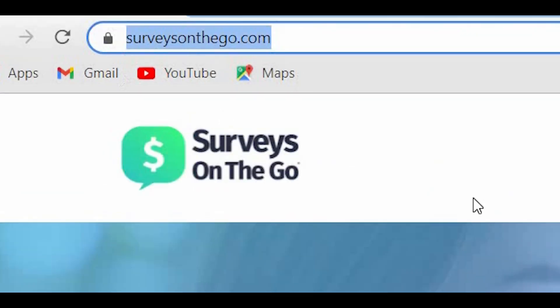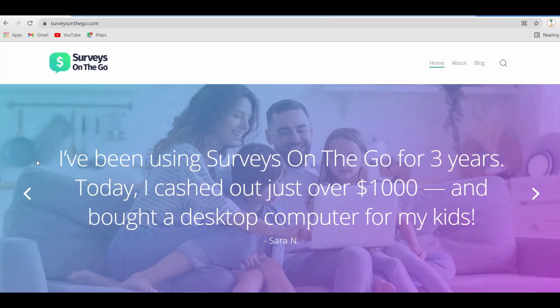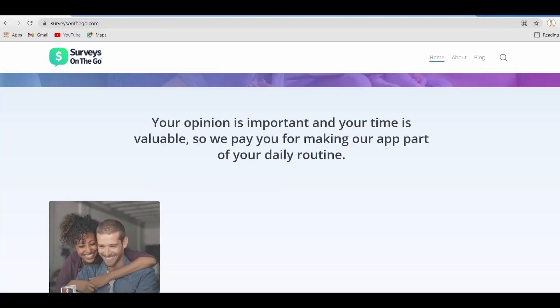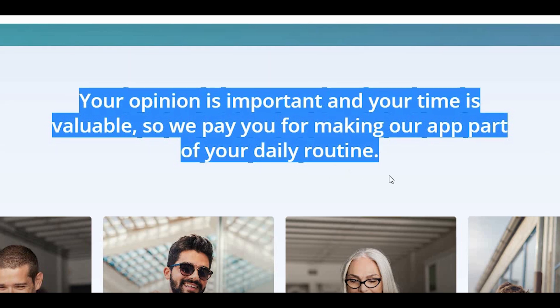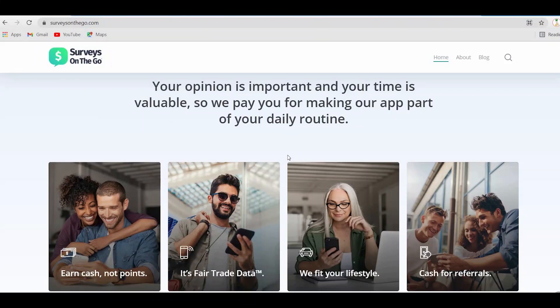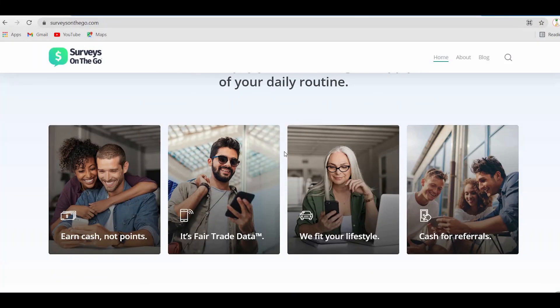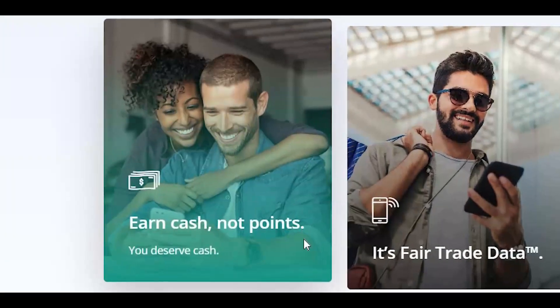Just go to surveyonthego.com to learn more about this application. When we hop into the platform, this is what it will actually look like. If you scroll a little bit, you will see 'Your opinion is important and your time is valuable. So we pay you for making our app part of your daily routine.' This app pays you to take part in short, quick, and easy surveys that take less than 10 minutes to complete. As you can see here, you earn cash, not points.